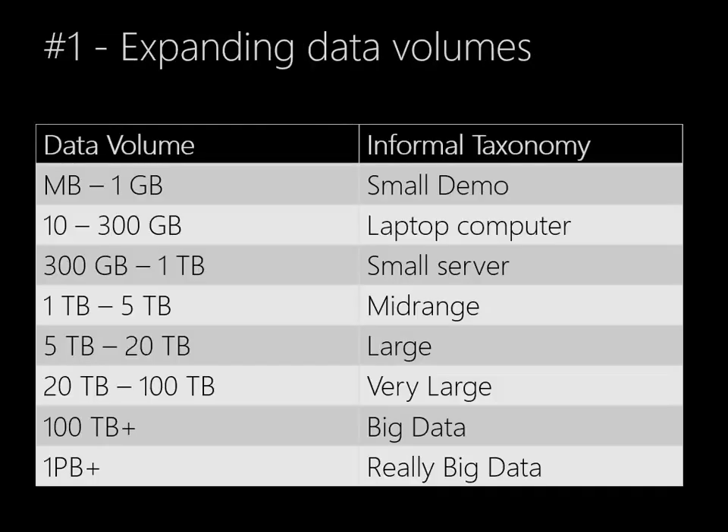One of the challenges with big data is that the word 'big' is highly subjective. So what you think is big may not be the same thing that I think is big. Hadoop was designed for data volumes that really wouldn't fit in traditional data processing environments.